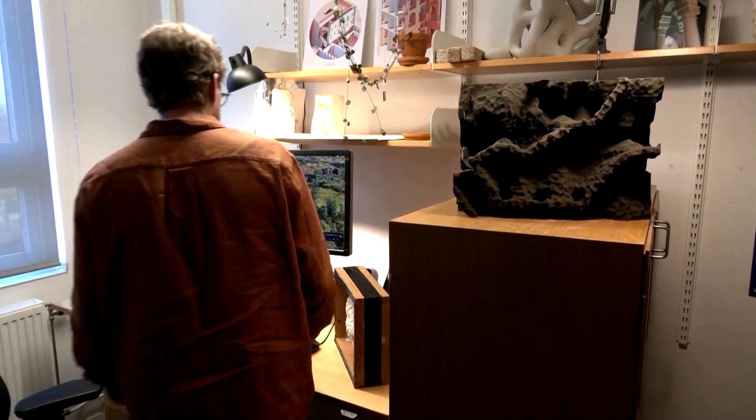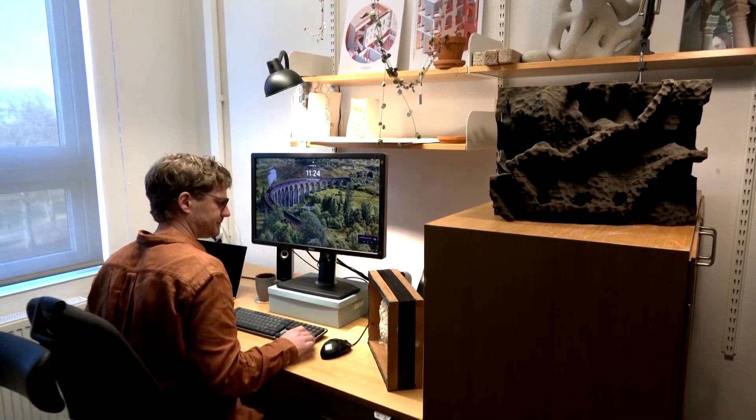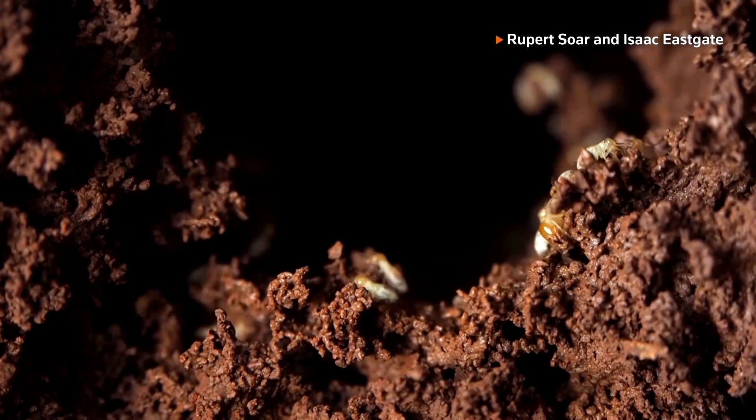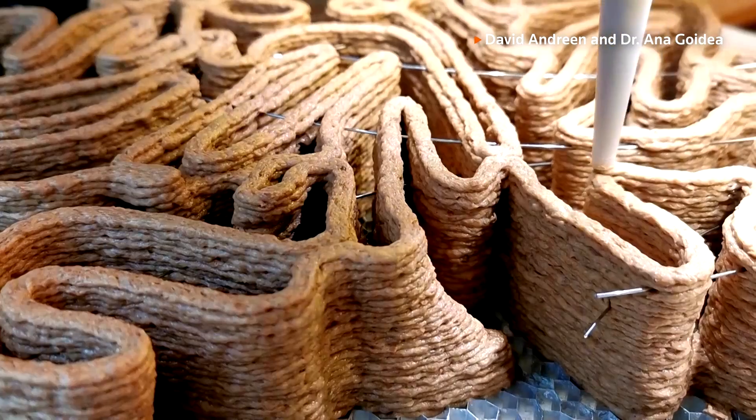Andrian says his research has not been properly applied to buildings yet. But with 3D printers developing rapidly, it is possible that termite-inspired designs could see daylight in the future.